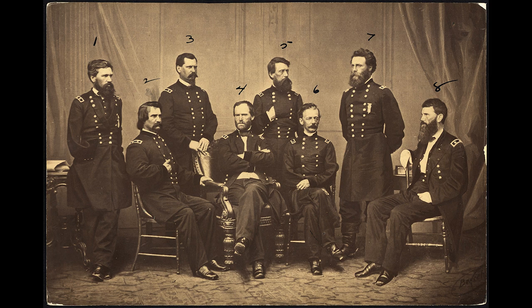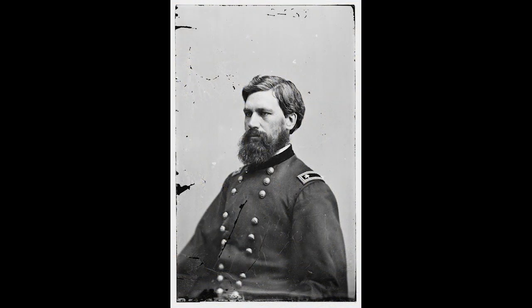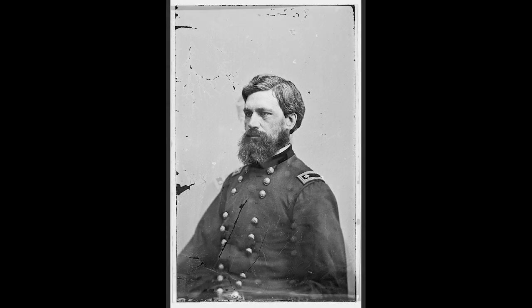With Special Field Order No. 120, Major General William Tecumseh Sherman opened the march to the sea. He had divided his army into two wings. Major General Oliver O. Howard was in command of the right wing, or the Army of the Tennessee, which contained Major General Peter J. Osterhaus' 15th Corps and Major General Frank Blair Jr.'s 17th Corps.